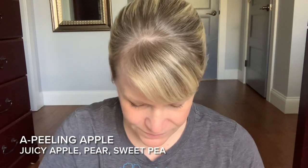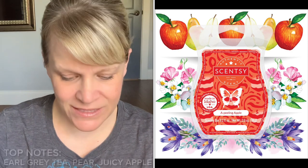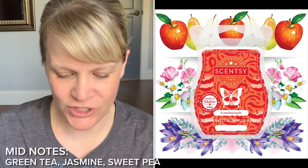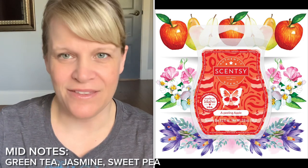Let's break down the notes — I'll put a split screen here. Top notes: Earl Grey tea, pear, and juicy apple. I don't really get Earl Grey tea, but I get the other things. Mid notes are green tea, jasmine, and sweet pea. I don't think I really get any of those.